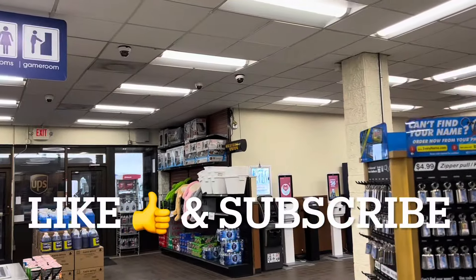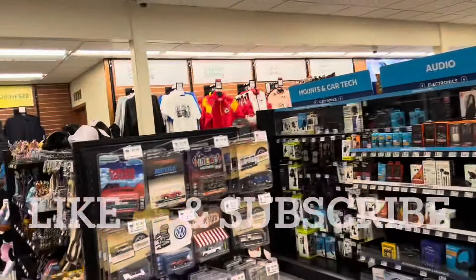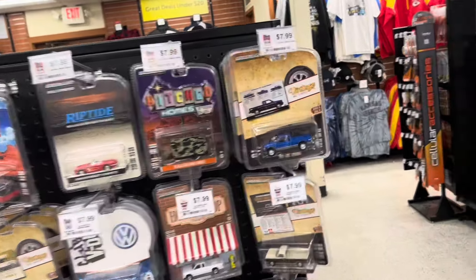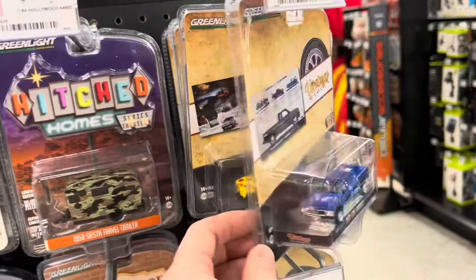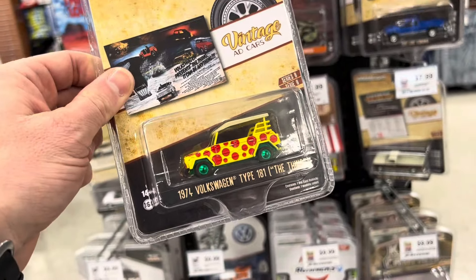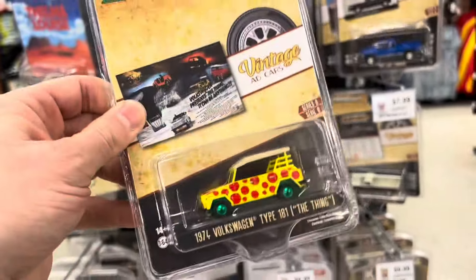We're over here at the Pilot Gas Station in Salina and we're checking the pegs. Finally we got some new cars — I'm super excited. We've got some vintage ad cars. The second car in is a greenie. Look at that. It's the 1974 Volkswagen Thing. That's very nice.